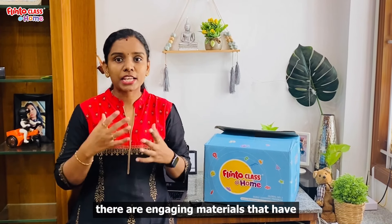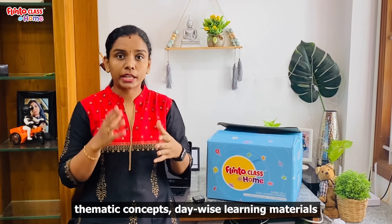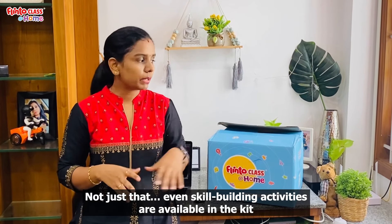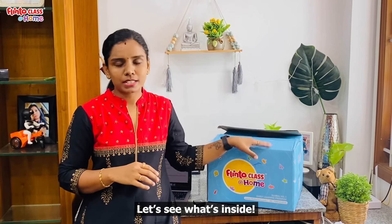In the preschool learning kit, there are engaging materials. There are thematic concepts and day-based learning materials. There are many skill-building activities for our kids. Let's see what's inside.